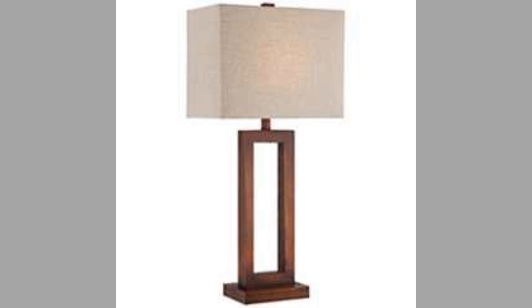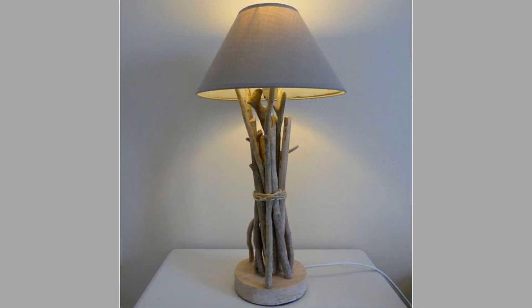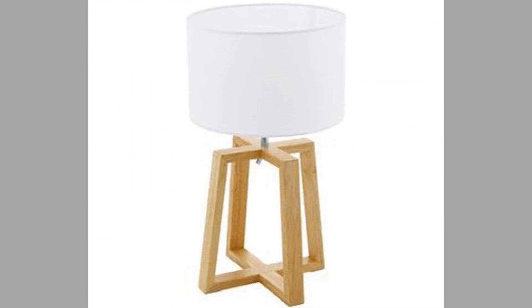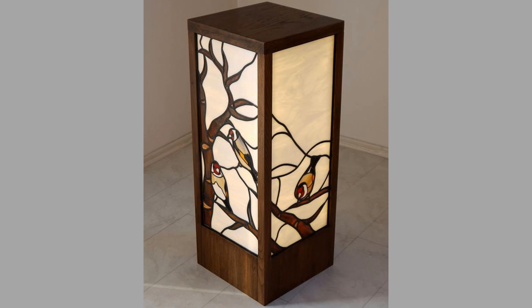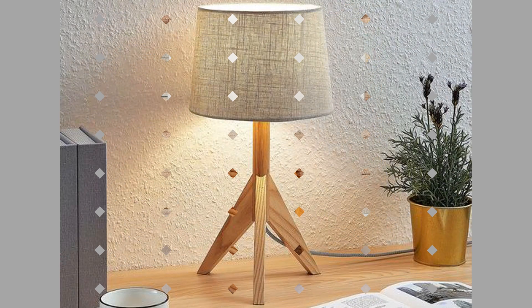Table lamps can also be used to add style and personality to a room. There are many different styles of table lamps available, so you can find one that matches the overall decor of your home. Table lamps can also be used to highlight certain features in a room, such as a piece of artwork or a bookshelf. A well-placed table lamp can create a focal point in a room, which is especially helpful in rooms that are small or have a lot of furniture. A table lamp can help to draw the eye to a particular area, making it feel more spacious and inviting.